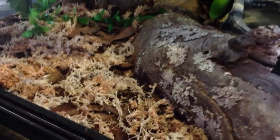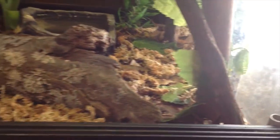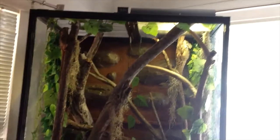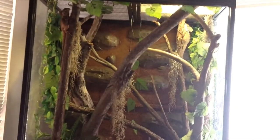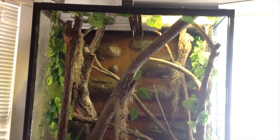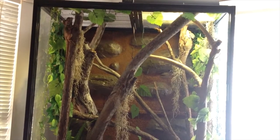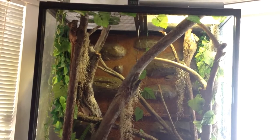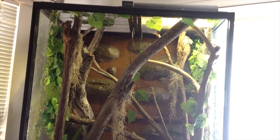Their enclosure is doing good — it's bioactive. I put some sphagnum moss all over the ground so it looks cool and holds a bit of humidity. These guys are coming into winter like everything else now, and in winter I'll just lower their food and humidity a bit. They should be right. That's the pair of Boyd's Forest Dragons.